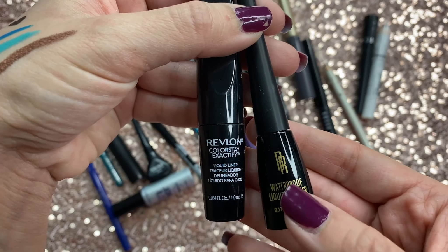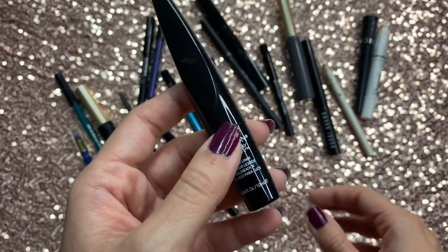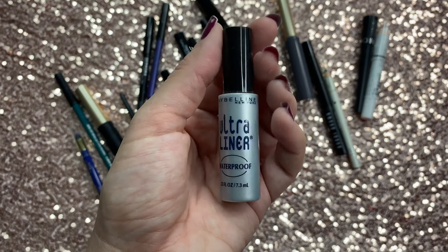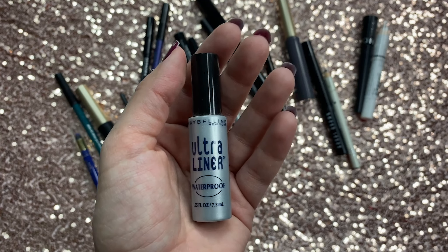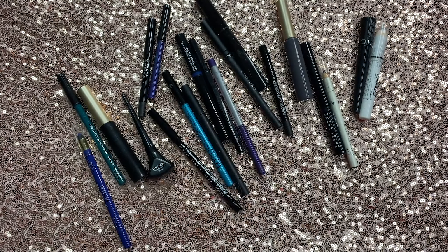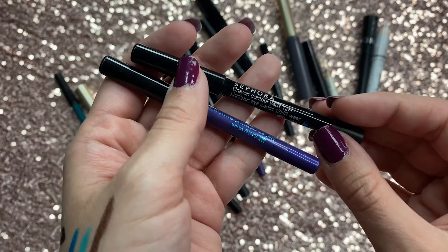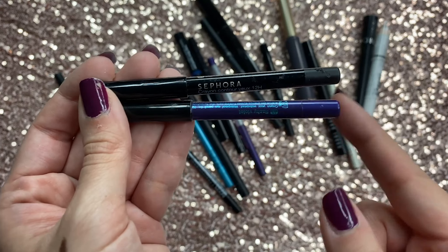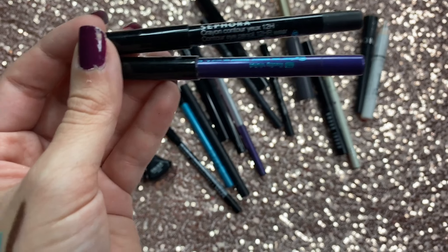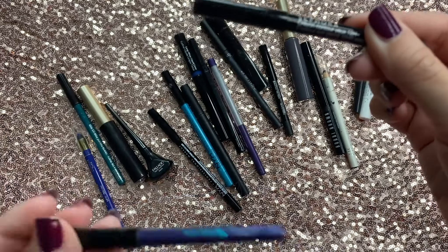Then I have a really old Black Radiance eyeliner — that's going. The Revlon Color Stay — also really old, also going. The Maybelline Ultra Liner — ancient, and I never really liked it anyway because it would chunk off in flakes, which drove me nuts. Then two Sephora eyeliners — one's really old so that's going, but one is more recent. One thing I'll say about Sephora Collection is that it's made in the same warehouse as the other brands, just with less expensive packaging — so the products are actually really really good. I'm keeping the newer one and letting go of the ancient one.